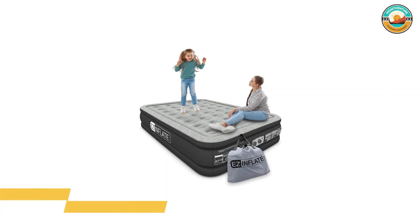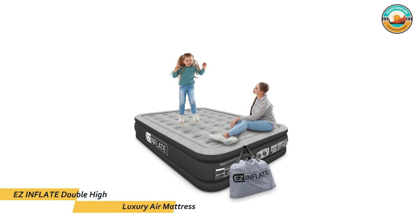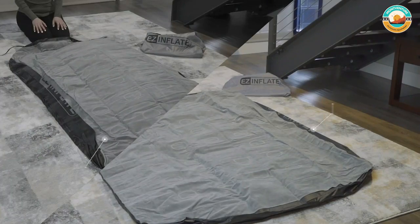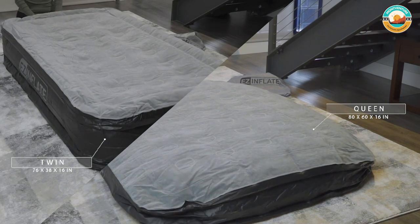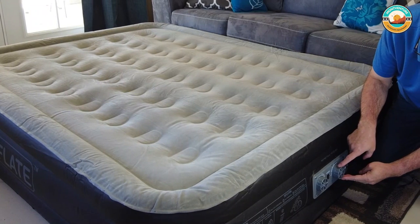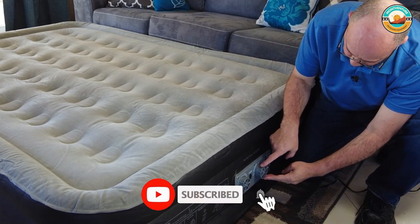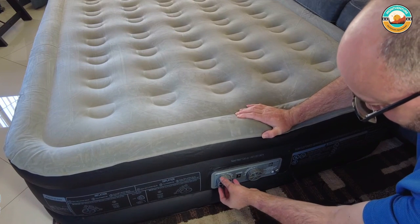Number 1: Easy Inflate Double High Luxury Air Mattress. The Easy Inflate Double High Luxury Air Mattress will put you to sleep as soon as your head hits the pillow. The queen-size inflatable mattress is raised 18 inches and promotes good sleeping posture. It has a flat top and velvet-like surface that enhances comfort and makes it easy to clean. This double-high blow-up mattress has a premium, ultra-soft flat top for non-slip stability wherever you rest your head. Coil Beam Technology provides real mattress comfort and support.